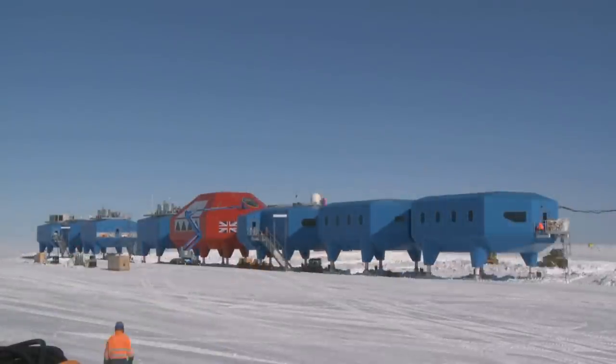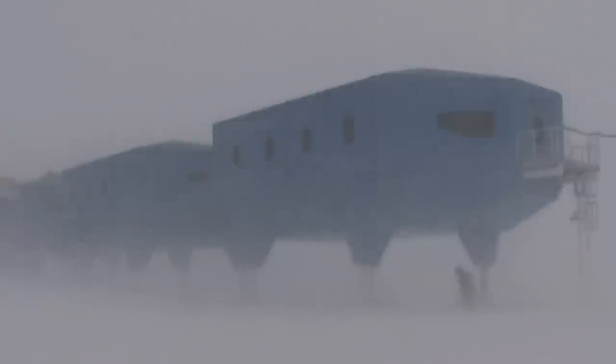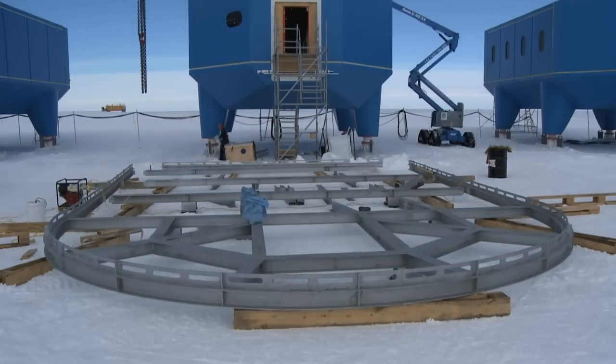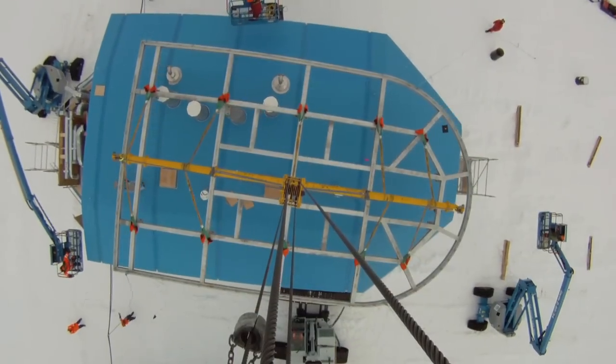Built on hydraulic legs, the modules can be raised to cope with Antarctica's sometimes hostile weather. The building project was an ambitious one, taking four years to complete. The construction team could only work in the summer months because of the severity of the Antarctic winters.